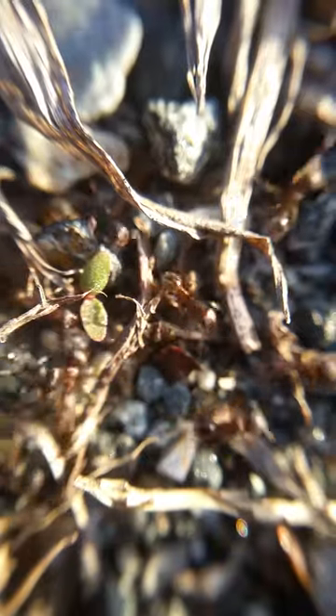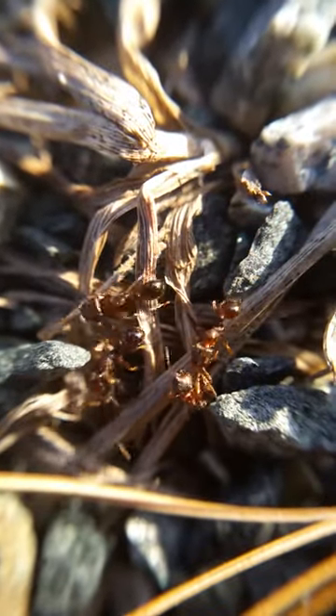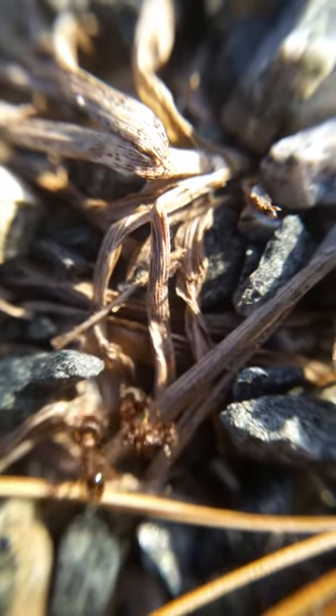Holy crap. Is that using a macro flange and the camera? How did I never think of doing this? Holy crap. There's just so many that you can't even tell one ant from another. I want to see this once you upload it. That's crazy.